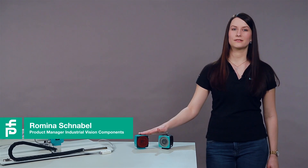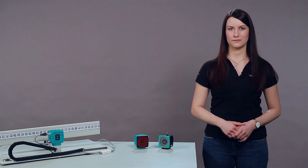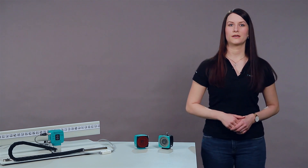Hello and welcome to this video. Today I'd like to introduce the PXV and PGV positioning systems. I'll show you where to use these technologies and what the differences are. Let's start with the PXV system.